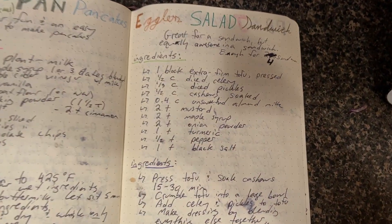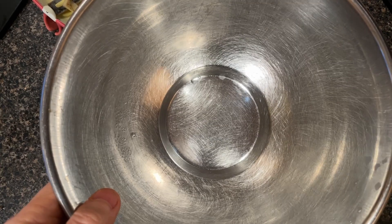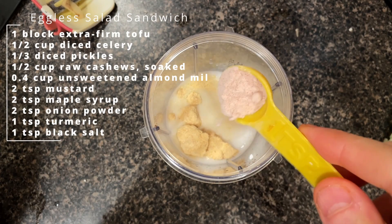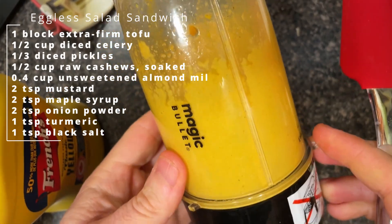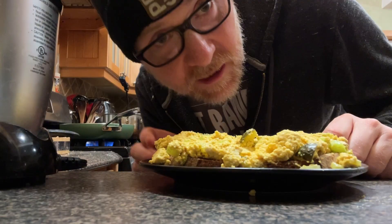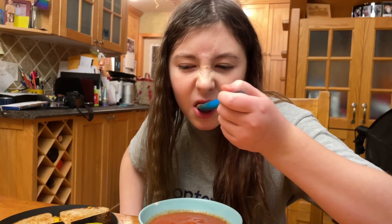I'm going to make an eggless salad sandwich, which is basically like an egg salad sandwich but made with tofu. Squeezing the tofu — get out of there, it knows it's going to be turned into something delicious. I forgot to hit record, but I just built the sandwich. Let's see if the kids like the soup.